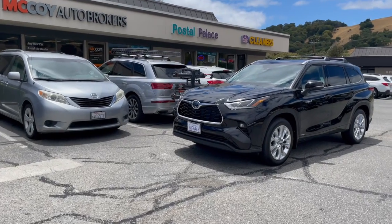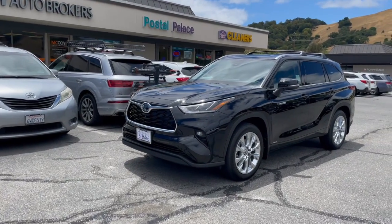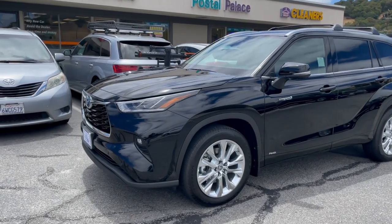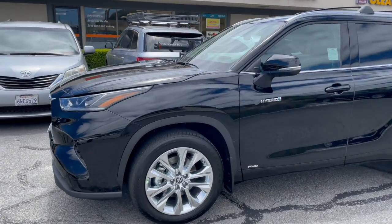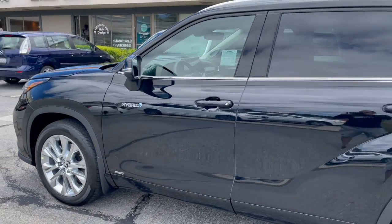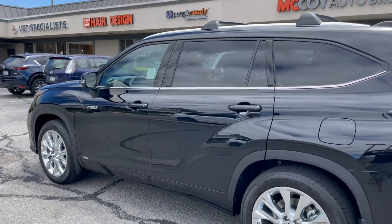How's it going everyone? It's Alex from McCoy Auto Brokers bringing you another client vehicle walk around. Today we've got the Toyota Highlander Hybrid Limited All-Wheel Drive. In just a moment we'll show you some unique features our clients selected.